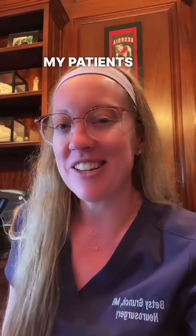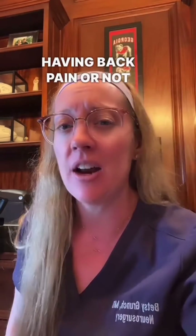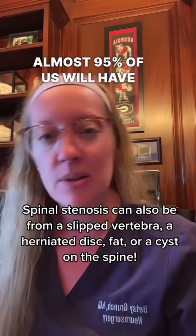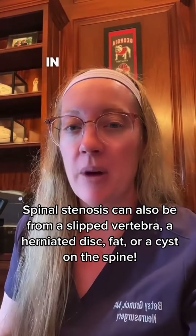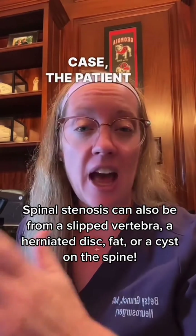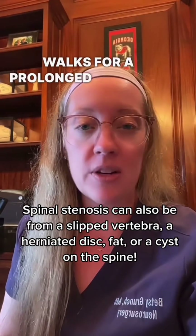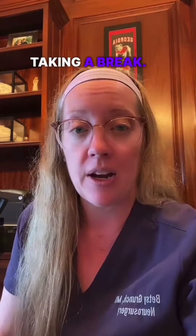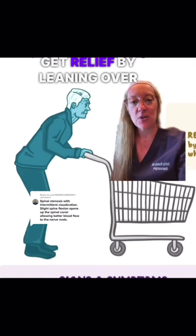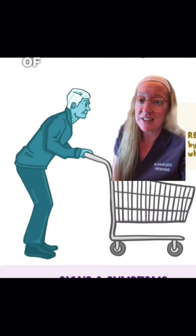As we age our spine ages with us, and if we look at any MRI in anyone over the age of 50 — whether they're having back pain or not — almost 95 percent of us will have some type of degenerative changes within our spine. This is a really common condition, and in this particular case the patient has symptoms of neurogenic claudication. Essentially that means when the patient walks for a prolonged distance their legs start to feel painful, weak, and wobbly, and they can get relief by taking a break. They can also get relief by leaning over a grocery cart because when you flex your spine you open up that channel where the nerves travel, giving some relief of that stenosis.